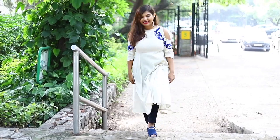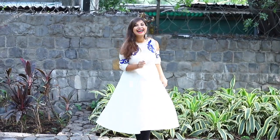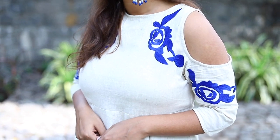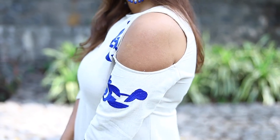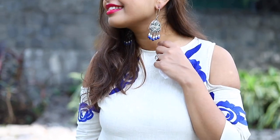Next, I wore this long flowy kurti which has to be my favourite. All of us have something like this in our wardrobe which is so easy and light. Love the royal blue embroidery which gives the perfect pop of colour to the outfit. And of course, these beautiful antique earrings to go with it.